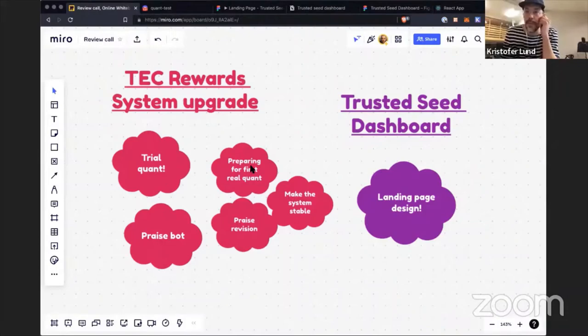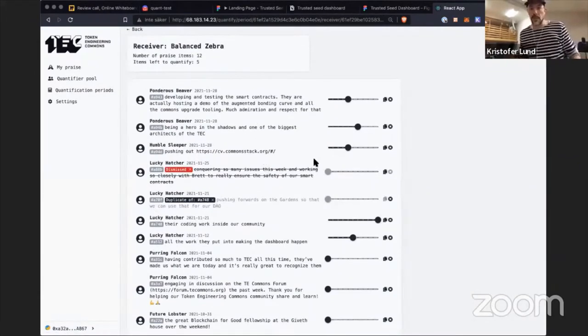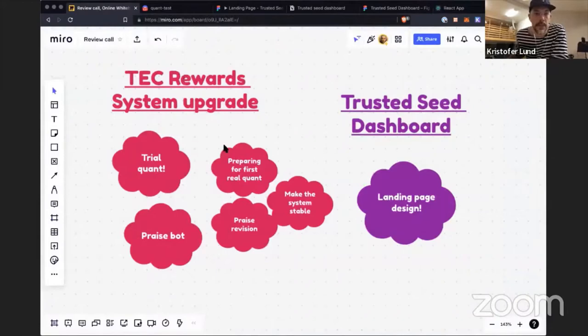In order to do the first real quant, we need to do some praise revision — all this praise data for the past eight months is a little noisy with some errors, so we need to clean it up before we import it into the new praise system and do the quantifications. The main goal for the praise system is to make it really stable — not add a bunch of new features now, but to make it more stable. The quantification interface that quantifiers will see when putting values on praise scores is starting to look and feel really good.